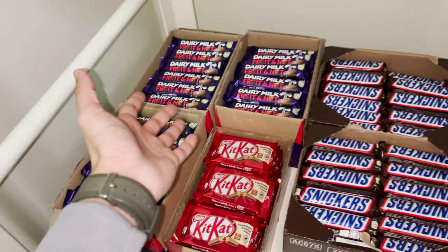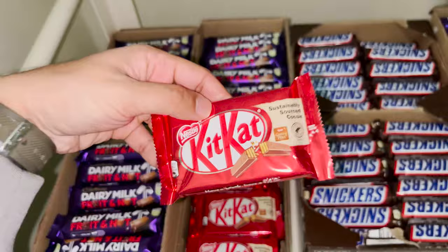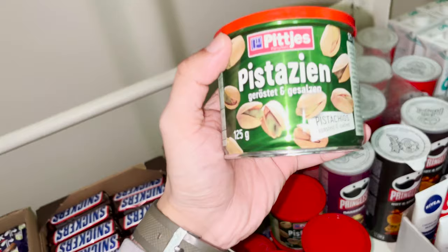Here we have all the chocolates. We have Cadbury Fruit and Nut flavor, KitKat — this one is my personal favorite — then Snickers, then Dairy Milk plain flavor, and then pistachio cans in roasted and salted flavor.